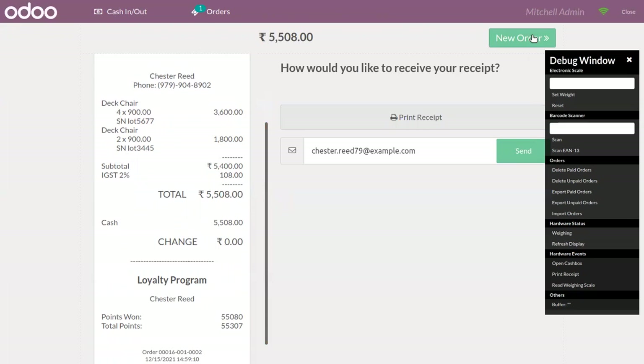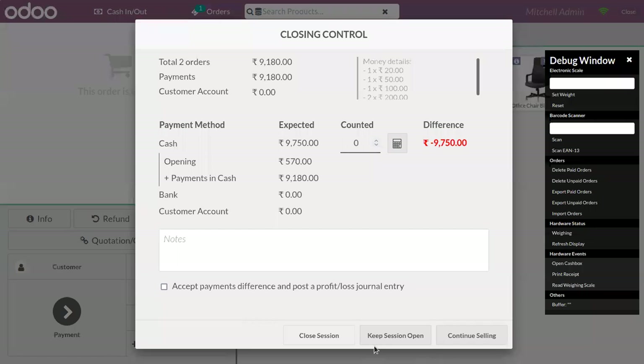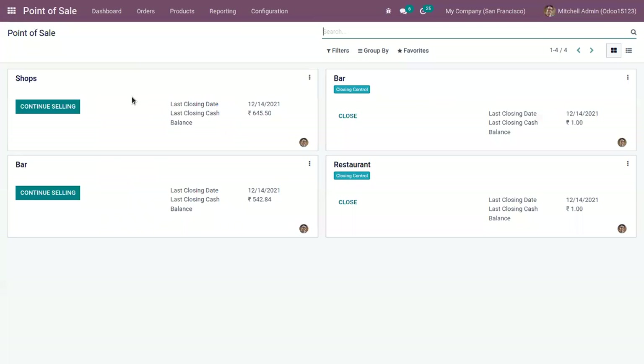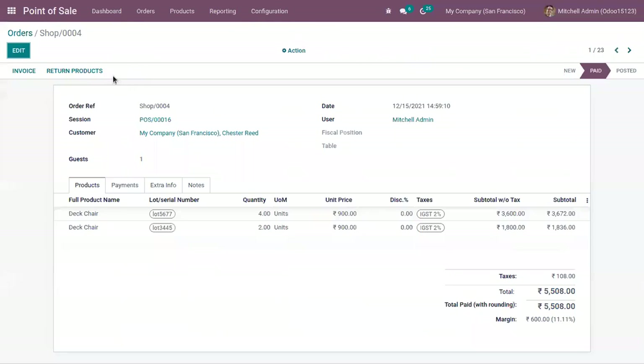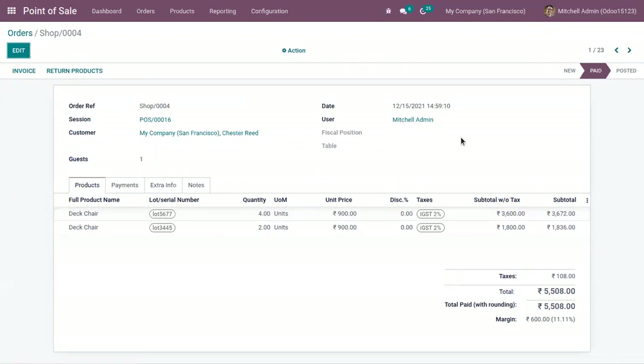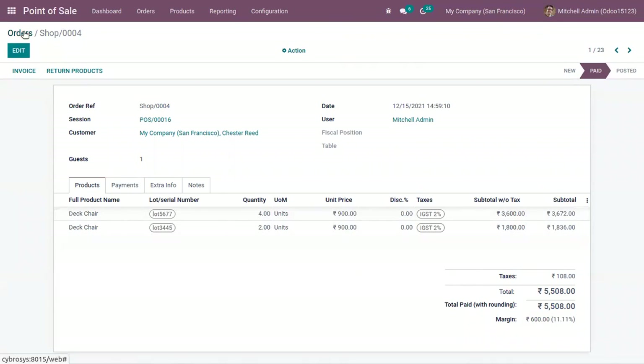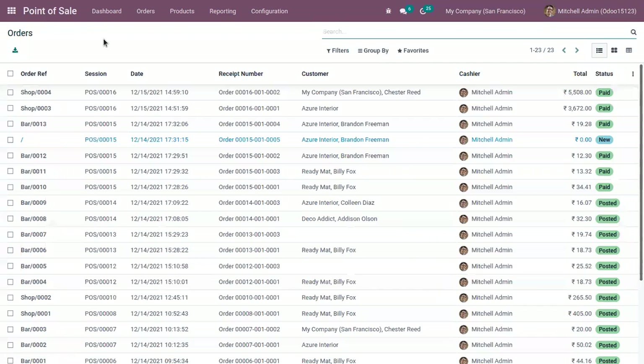Now we can place a new order. We can close this interface by keeping the session open. When you check the orders in the backend, you can see the order details — the products ordered, total amount — and this one is paid. That's how we track products using lot number.